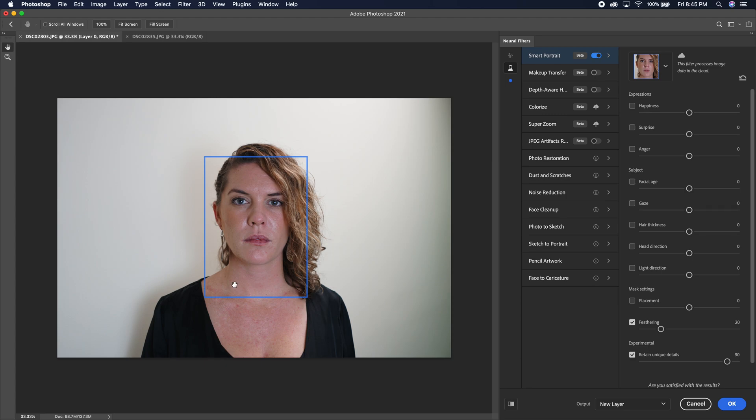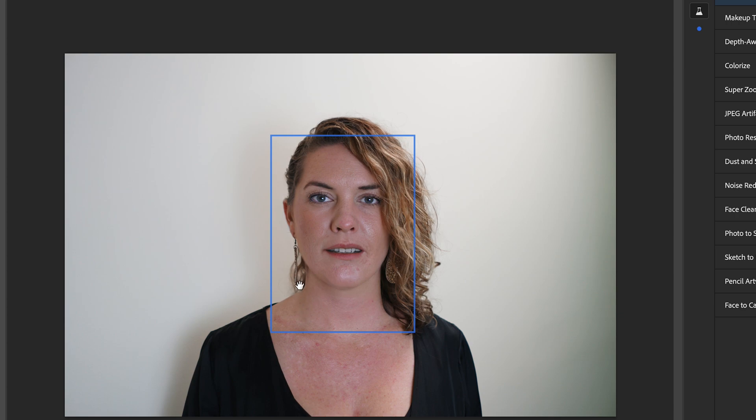Right here I have the model in just a very neutral front-facing look. Let's see what we can do with Happiness. Let's go up to 25. As you see right here it's processing — it's sending this out to their servers and being analyzed in the cloud. It takes a little bit longer. Hopefully in production they can get this to actually process on the computer itself. That is her with half happiness because the scale goes from 0 to 50. Pretty interesting — that's what it's guessing her teeth look like.